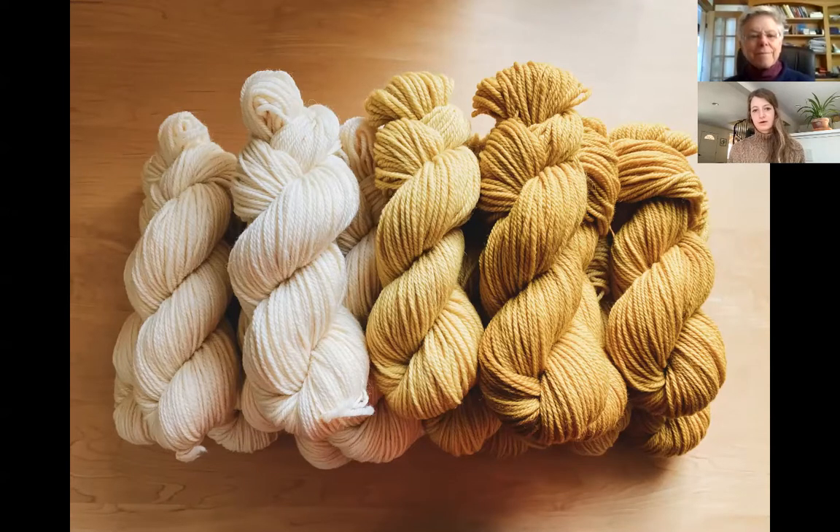The last step is to make it look like a twisted bundle of yarn called a hank. We just twist them into a figure-eight twist and this is what will end up on the shelves at places like Norwich Knits or your local yarn store.